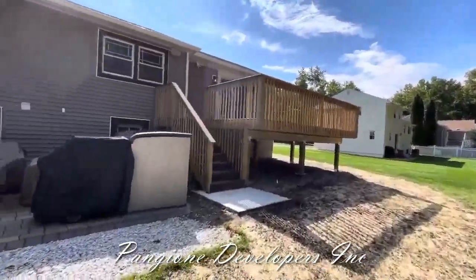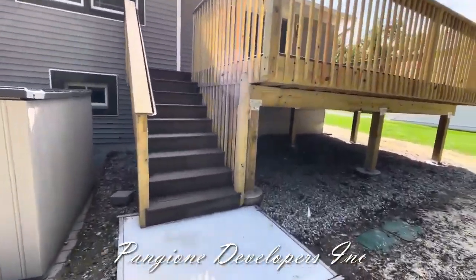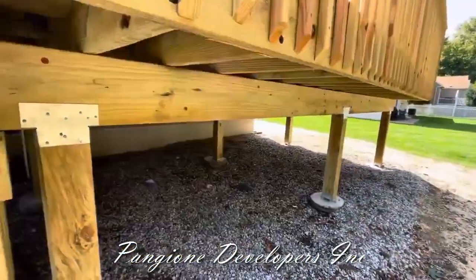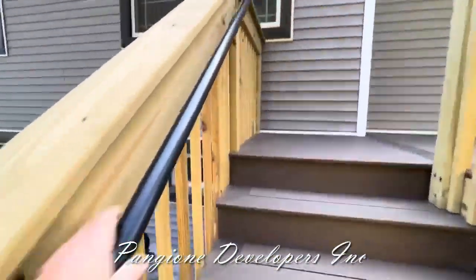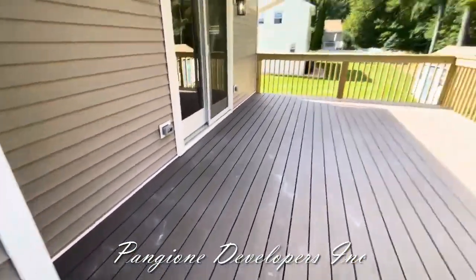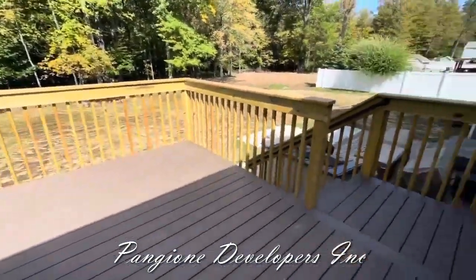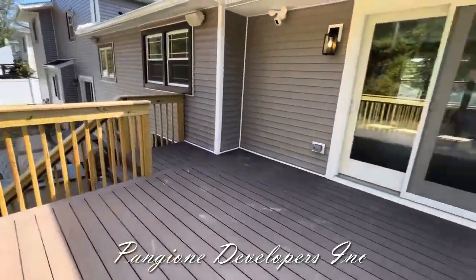Let's take a look at this deck. We have Trex on the steps and the floor and you can see the structure of this. We put this up with an aluminum handrail, and look at how nice this space came out. Sliding door right off the back — look at how nice this all came out.